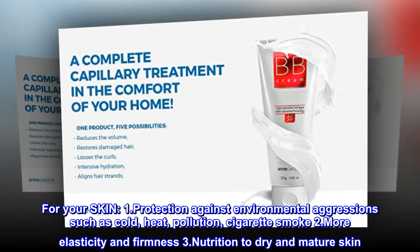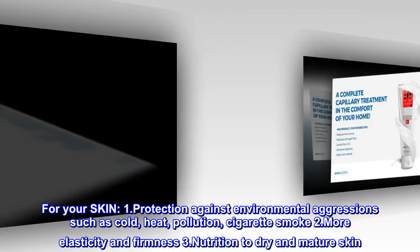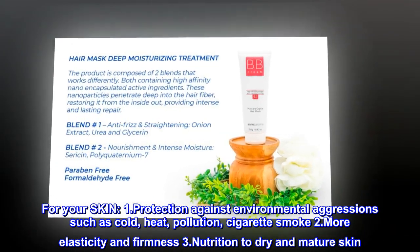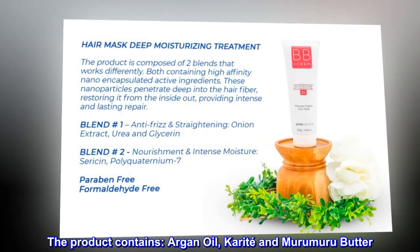For your skin: 1. Protection Against Environmental Aggression such as Cold, Heat, Pollution, and Cigarette Smoke, 2. More Elasticity and Firmness, 3. Nutrition to Dry and Mature Skin. The product contains Argan Oil, Cupuacu and Murumuru Butter.